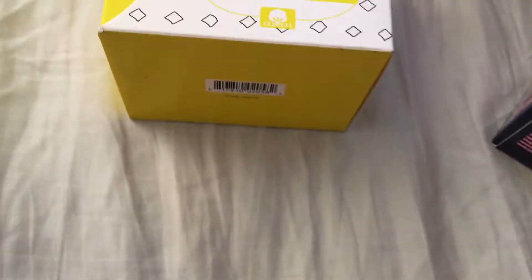Hi guys, so this is going to be a quick mini period haul — just all the stuff I got from Target. I'll leave the prices in the video in case you guys were looking to get any of it. Keep in mind that on some of these items I did use coupons, and I'll tell you which ones.